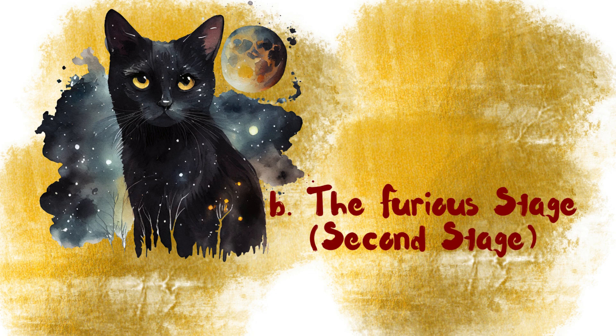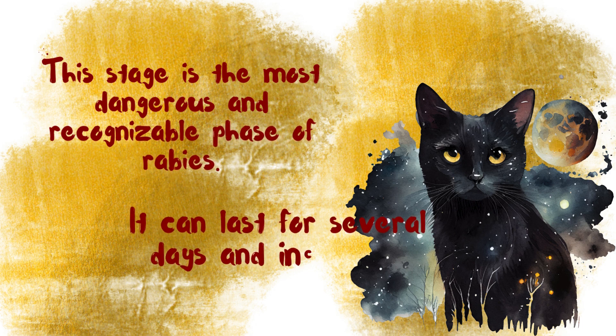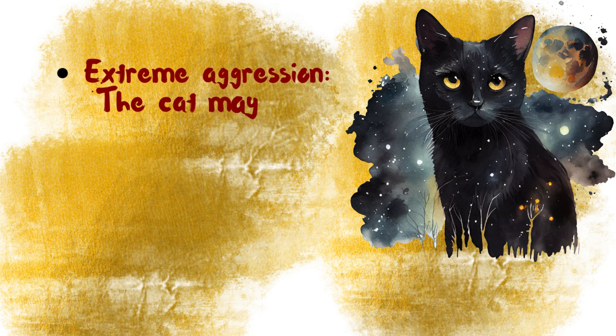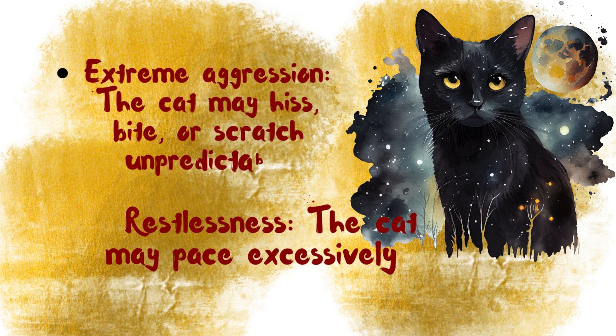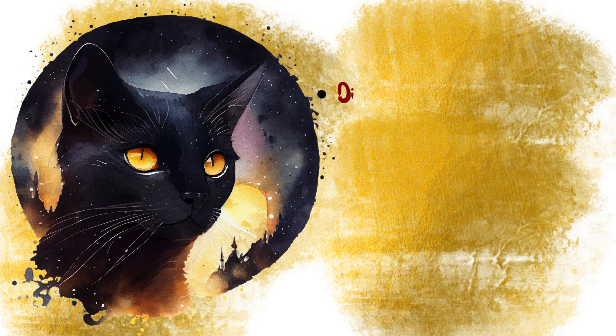The furious stage is the second stage and the most dangerous and recognizable phase of Rabies. It can last for several days and includes extreme aggression — the cat may hiss, bite, or scratch unpredictably. Restlessness is also present, with the cat pacing excessively or acting hyperactive. Difficulty swallowing is another key symptom.